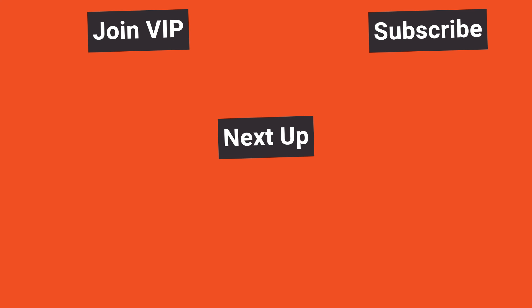Subscribe to the channel and click the bell for notifications. Don't forget to join us in VIP — click on the link in the description to save 90% on lifetime access. Trade well out there, and I'll talk to you again tomorrow.